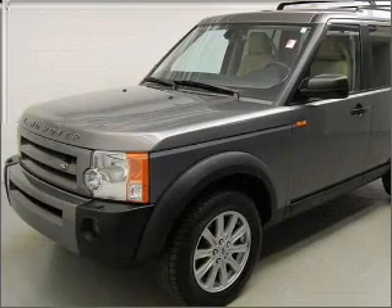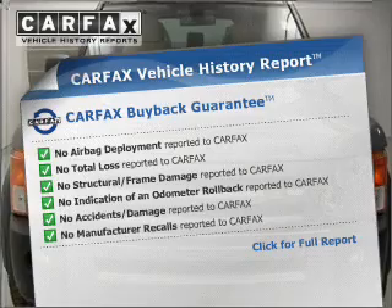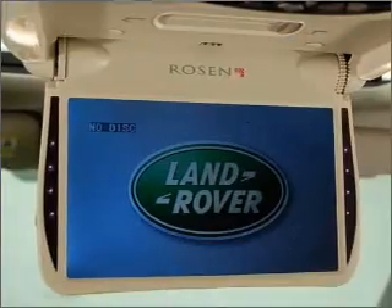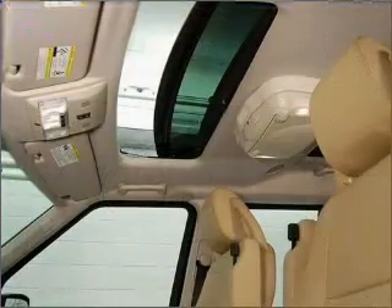Let the sun shine in with a sunroof. Know the history on this ride and greatly reduce your buying risk with the included Carfax Vehicle History Report. Let us put you in the driver's seat today. Call or click to contact us.